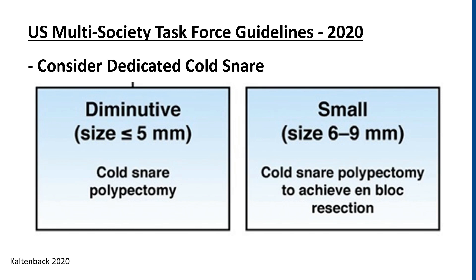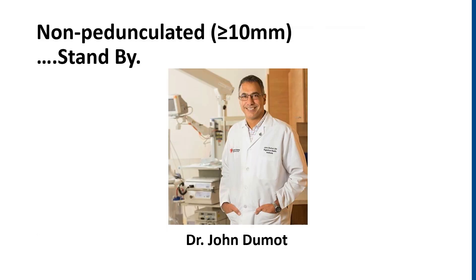In light of this evidence, the U.S. Multisociety Task Force guidelines published in February of this year recommend cold snare polypectomy for both diminutive as well as small polyps that are less than 9 millimeters, and to consider a dedicated cold snare in these settings, though they leave a little wiggle room for lesions that are 2 millimeters or smaller that are in technically difficult positions to use a forceps polypectomy technique. For non-pedunculated polyps greater than 10 millimeters, please stay tuned for the next talk with Dr. Dumont, where he'll discuss EMR and ESD techniques.